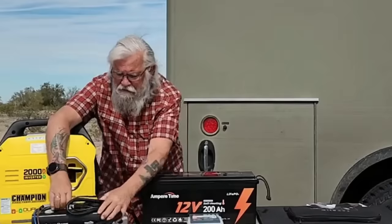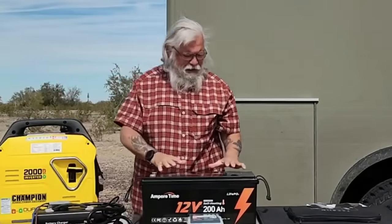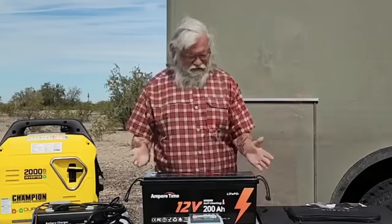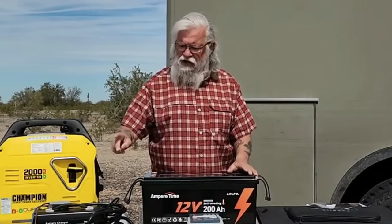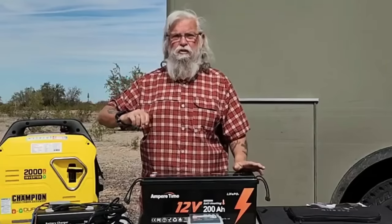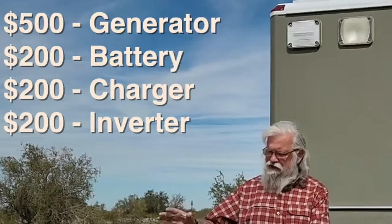You have to have a battery charger — this is just a battery charger, it's all plug and play. And then you have to have a battery. The cheapest you can get a battery for on Amazon is about $200. So figure $500 for the generator, $200 for the battery, and $200 for the charger. You've got about $900 here, and it does not come with an inverter. If you want to run larger appliances like a microwave, you're going to want to buy a 2,000-watt inverter for about $200. So the generator system is going to end up costing you about $1,000.